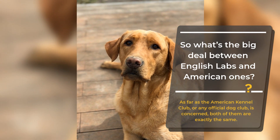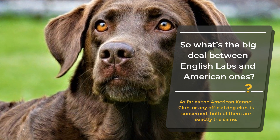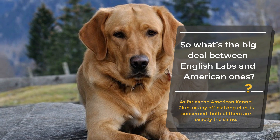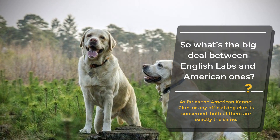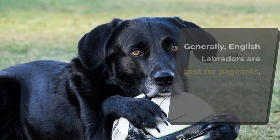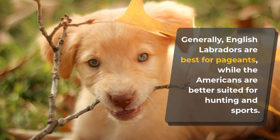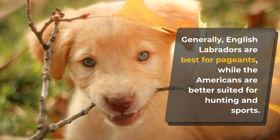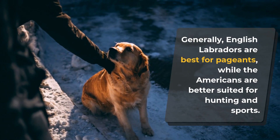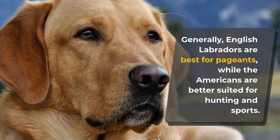So what's the big deal between English Labs and American ones? The truth is that there's no official classification between them. As far as the Kennel Club or any official dog club is concerned, both are exactly the same. Labradors come in all different shapes and sizes, and while they're the same breed, training and physicality might vary. Generally, English Labradors are best for pageants while Americans are better suited for hunting and sports. Professionals prefer the distinction of field versus show dogs. This doesn't mean English Labs are useless in sports or Americans won't do well in pageants — it all depends on the training.